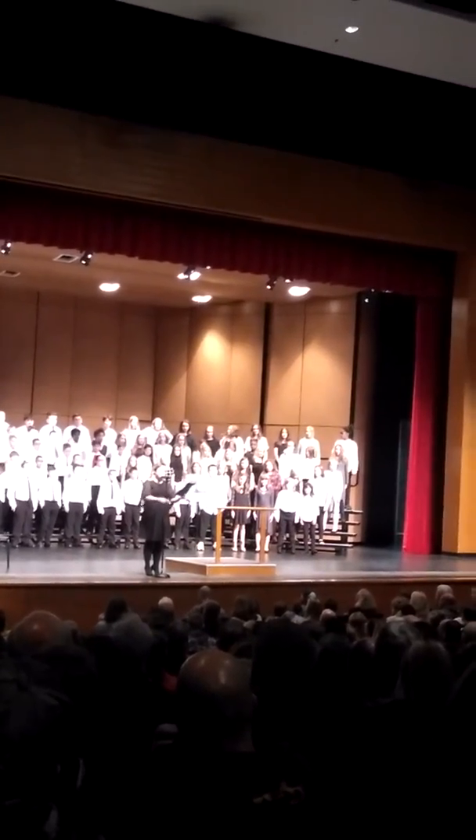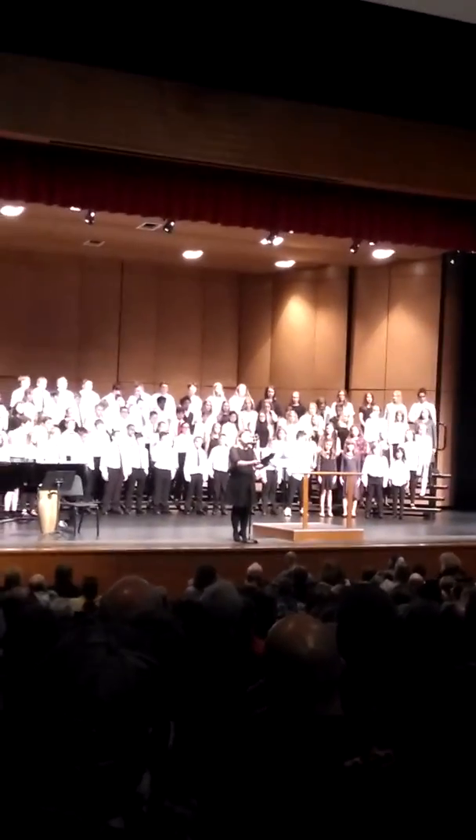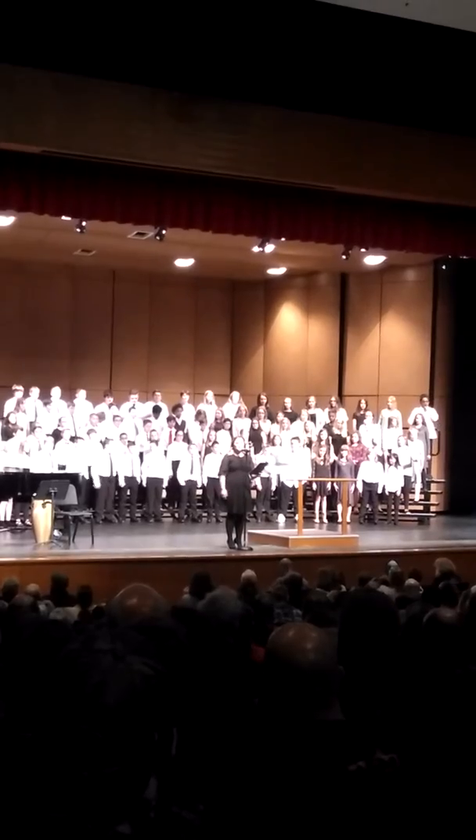Now, let's get to the music. Our first selection we're going to share with you tonight is a piece called Trouble. This piece includes text from two different spirituals: 'Soon I Will Be Done' and 'Wade in the Water.' We hope you enjoy.